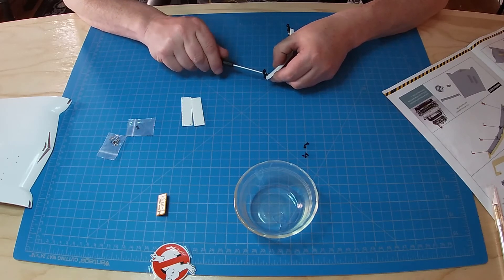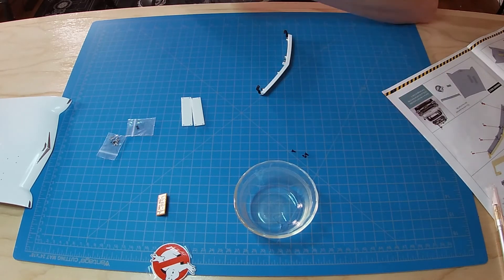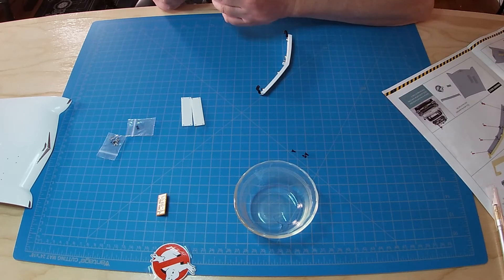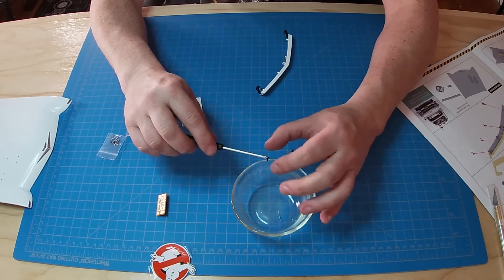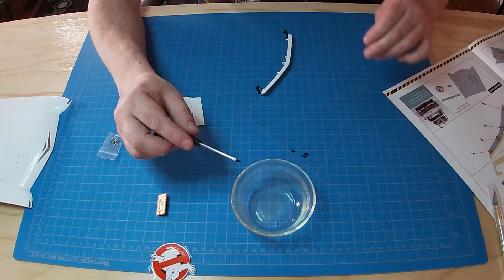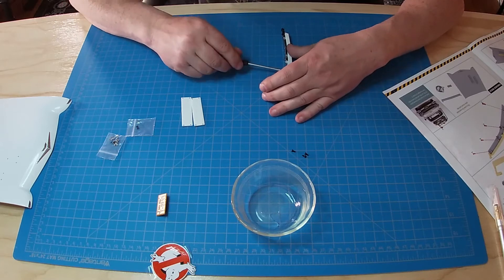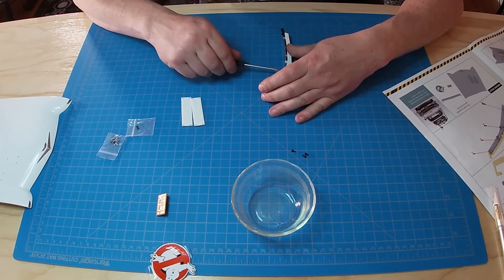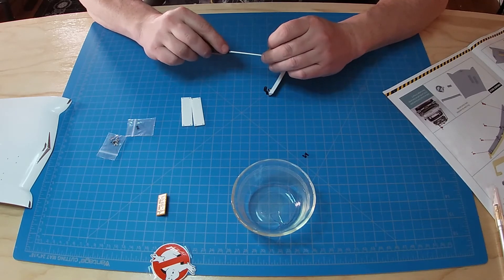I'm going to sound like a broken record with these screws: just take your time, let the screws do the work. Do not force them. If you force them, you will break them. If you break them, you'll be very sad and disappointed in yourself, because it will be a pain to fix or replace.